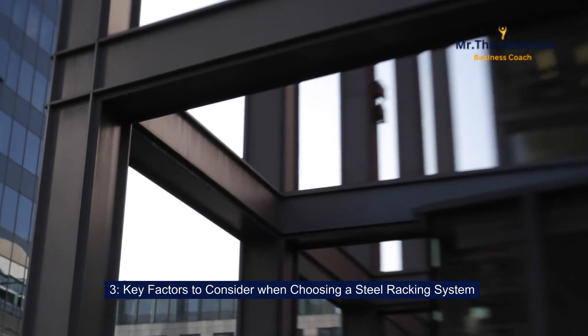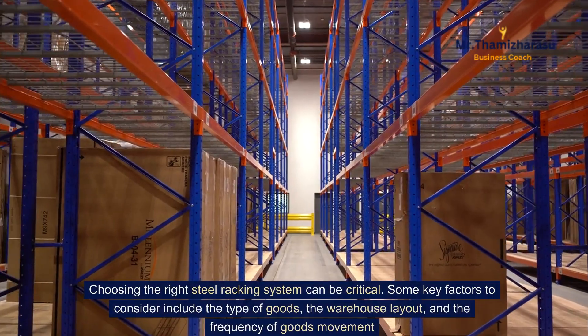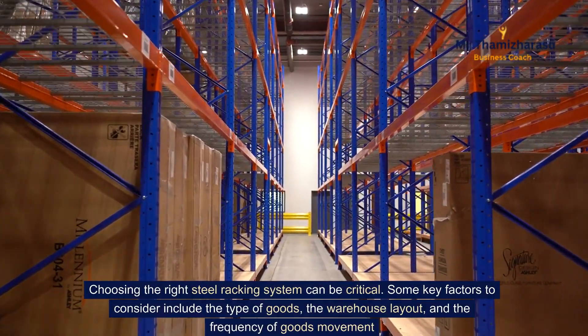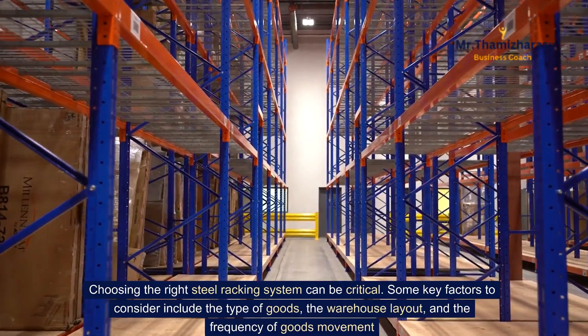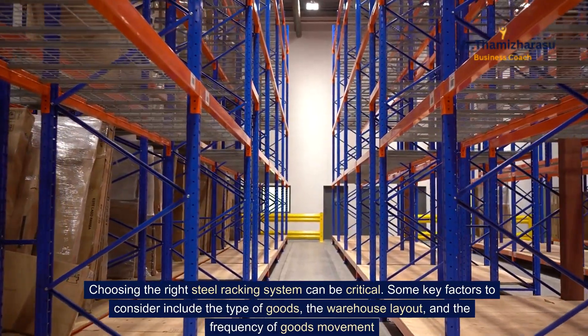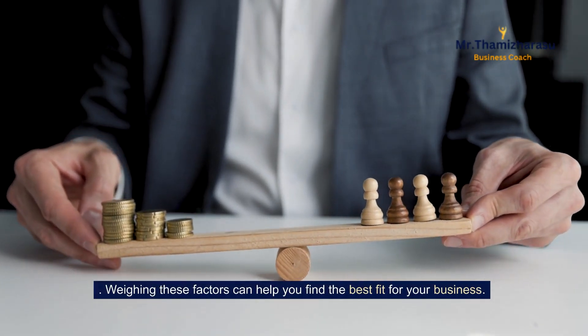Key factors to consider when choosing a steel racking system. Choosing the right steel racking system can be critical. Some key factors to consider include the type of goods, the warehouse layout, and the frequency of goods movement. Weighing these factors can help you find the best fit for your business.